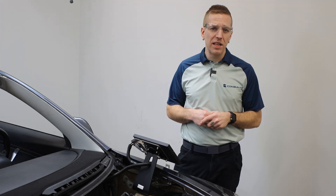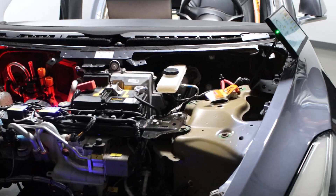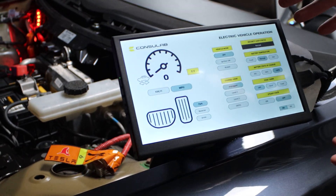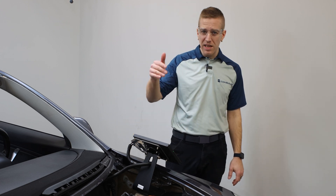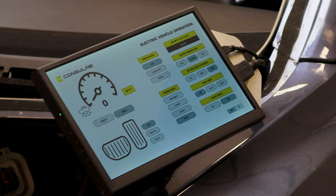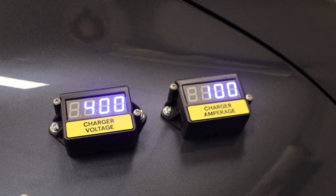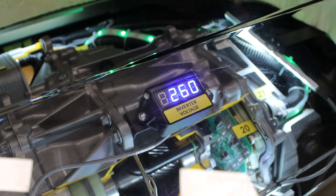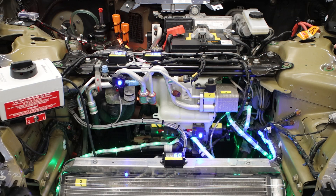We then mapped out all the systems on a typical EV and walked through how they all interrelated. This led our engineering team to create an entire additional system for the iDev: the Consulab Electric Vehicle Operation Simulator. It consists of a touchscreen tablet with an EV operation simulator where you can control power modes, drive modes, select charging types, change the battery state of charge, request cabin HVAC heat or cooling, and select the battery temperature. Using our knowledge of the system functions, we demonstrate live using eight digital displays showing voltages and currents and a myriad of LED strips to show power flow and coolant flow during each of these modes.